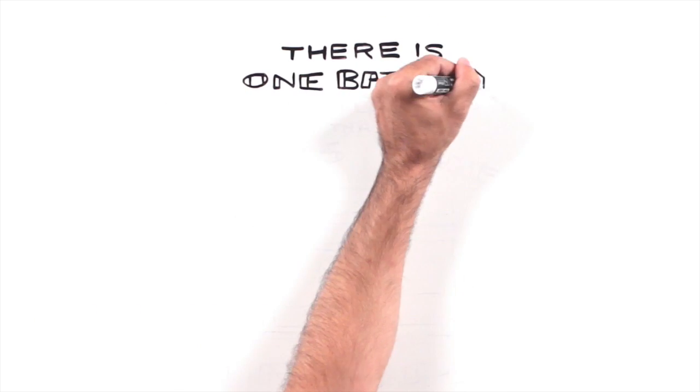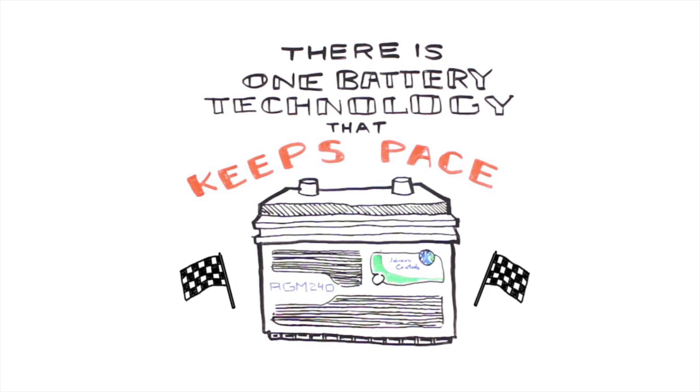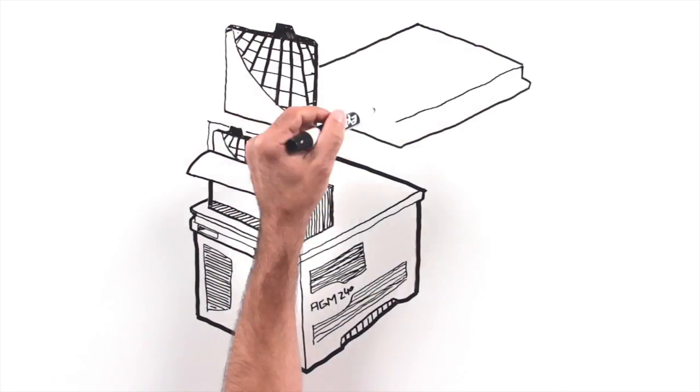There is one battery technology that will keep pace: the Johnson Controls battery with AGM technology. What makes Johnson Controls AGM the smart choice and the best value begins with how it's made.